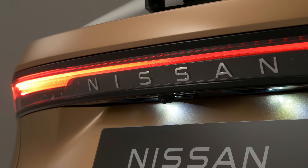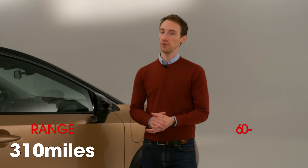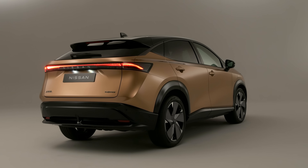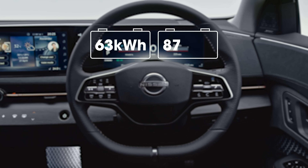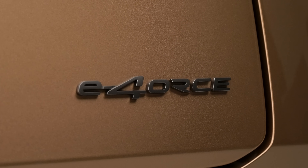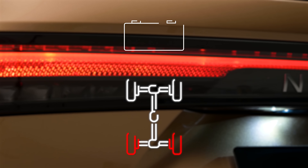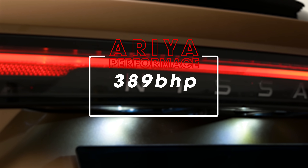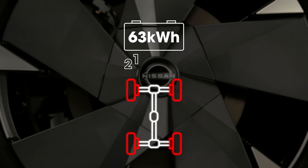Being an electric car, you'll want to know about range and performance. The Ariya has a claimed WLTP range of 310 miles and the quickest version goes from 0 to 62 mph in just 5.1 seconds. There are five versions headed to the UK: a choice of 63 kWh or 87 kWh batteries with either rear-wheel drive or four-wheel drive. The 87 kWh two-wheel drive version gives the 310-mile range. The Ariya Performance gets 389 bhp and a 248-mile range. The smaller battery with two-wheel drive offers 223 miles; four-wheel drive drops that to around 211 miles.